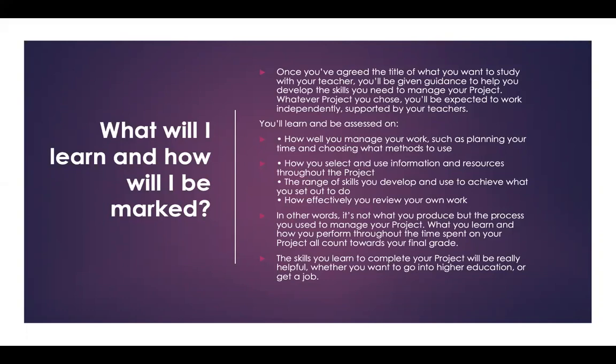The skills that you learn to complete your project will be really helpful whether you want to go into higher education, university, or you want to go and get a job.